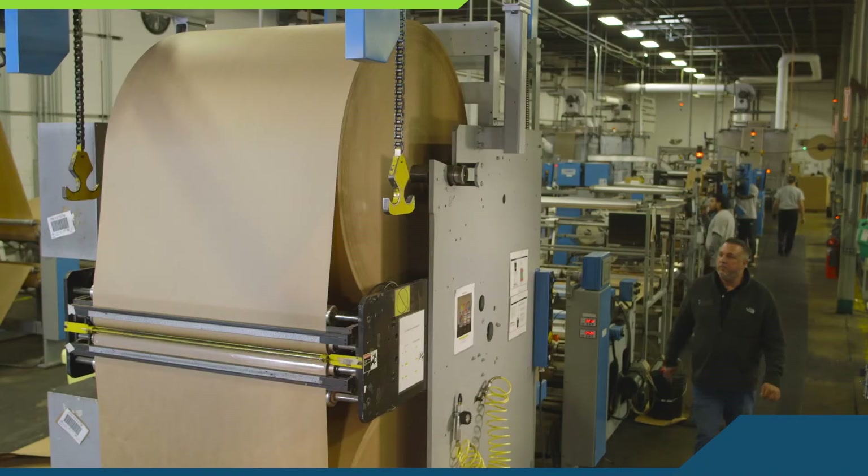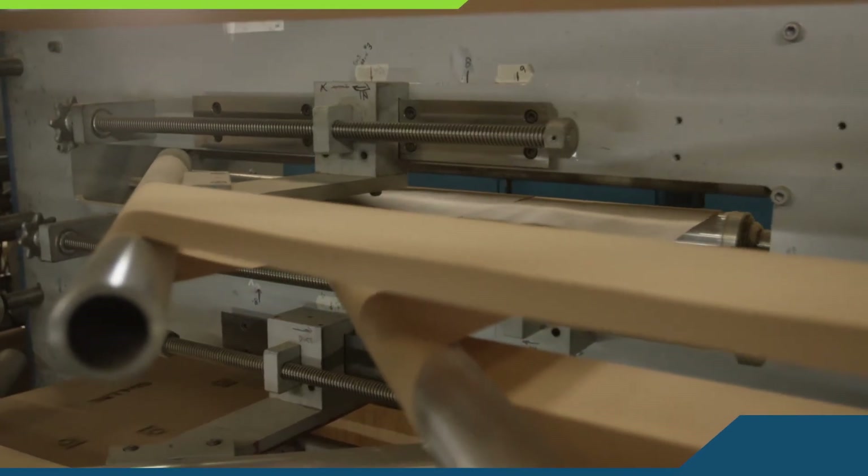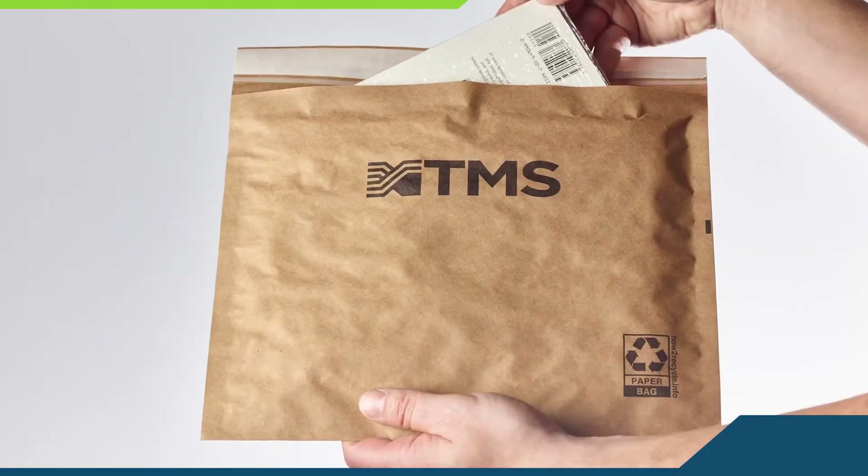We've designed a machine that allows us to feed in the paper, sized precisely for the product that we're making. This is truly a disruptive product in our business. There is no other manufacturer who produces this type of product.